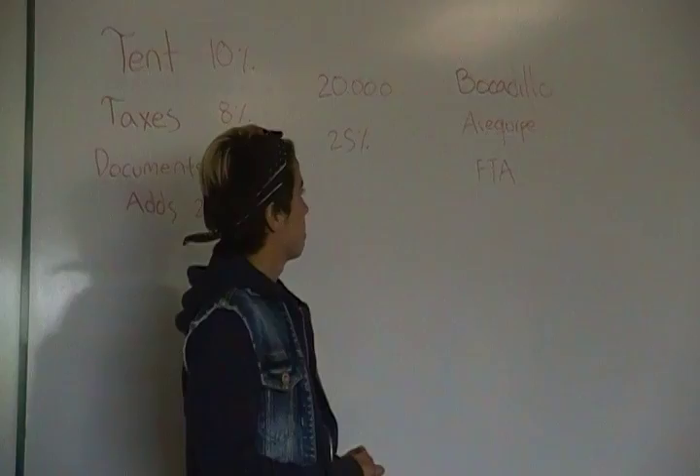Roberta, did you know what guava is? Yes. And bocadillo is also made of arequipe.